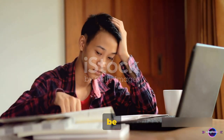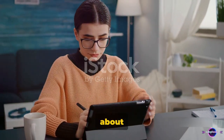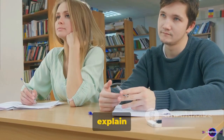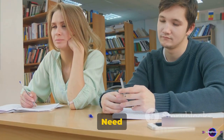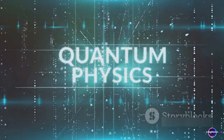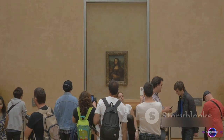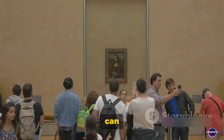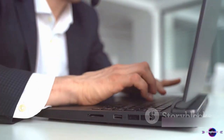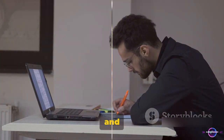Second, ChatGPT can be your study buddy. This AI tool is not just about managing tasks — it's about learning, too. Imagine having a tutor that's available round the clock, ready to explain complex concepts in a snap. Need to understand quantum physics at two in the morning? No problem. Want to dive into the depths of Renaissance art? It's got you covered. ChatGPT can answer your queries, making learning new topics a breeze. With ChatGPT, learning new things becomes more interactive and fun.